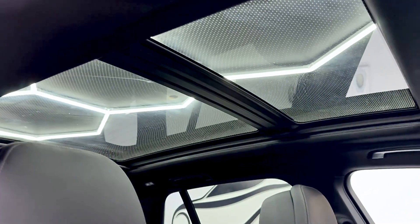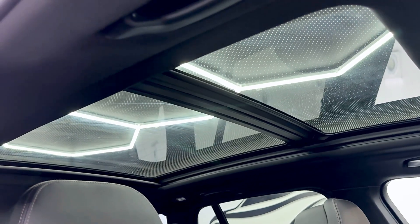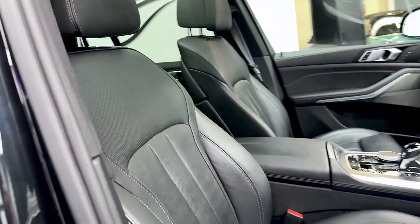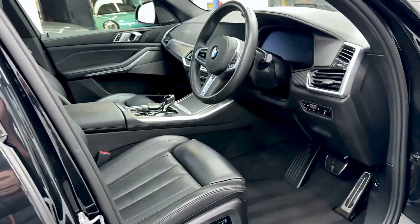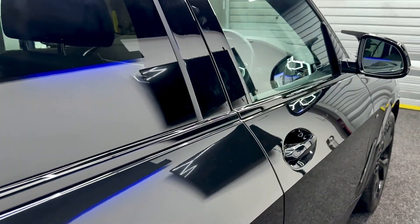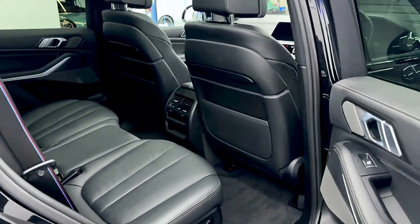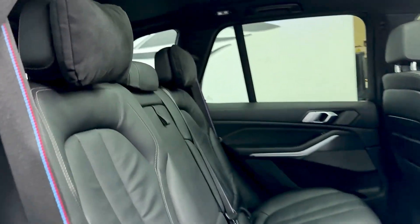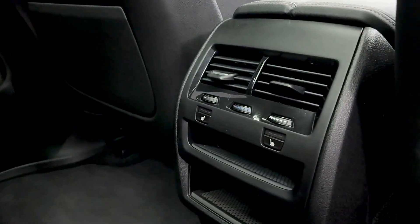Nice big glass Sky Lounge panoramic roof — in the night it all gets lit up. Also got the ambient lighting. In the rear, all very nice electric seats, and they're heated as well as you can see.